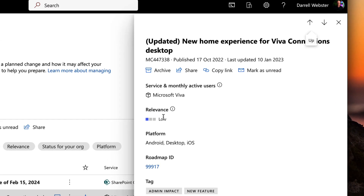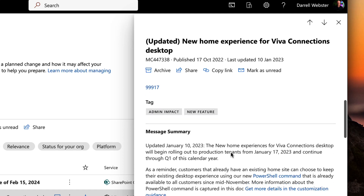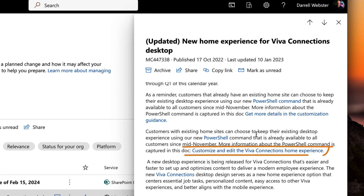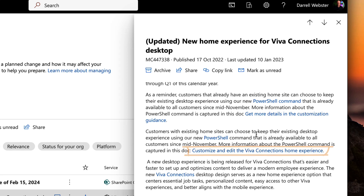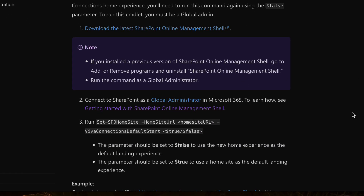However, for those who have already set it up, there's the question around what's going to happen to our home site that we've put all our work into. This Message Center message, sent out close to Microsoft Ignite, has had a couple of updates. It talks about a PowerShell command that you can run to select your experience — do you want this out-of-box experience or do you want your home site?